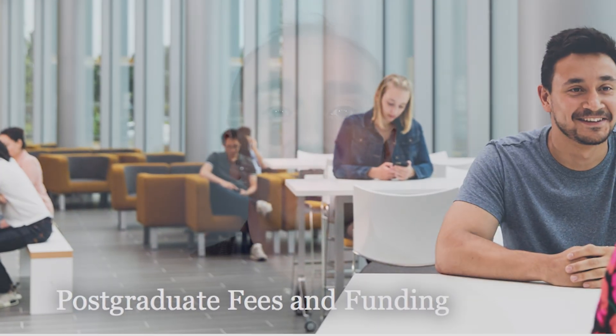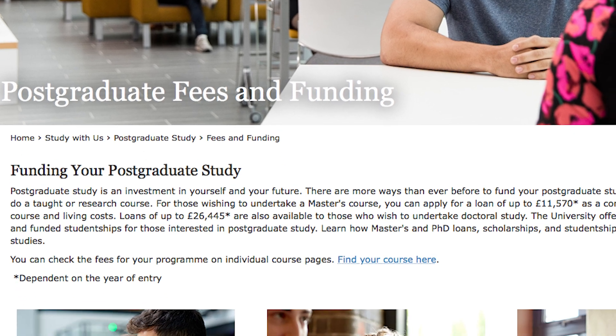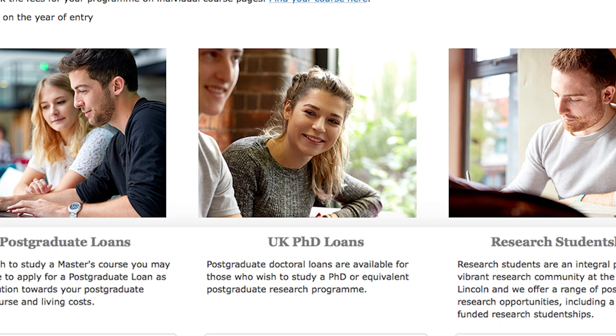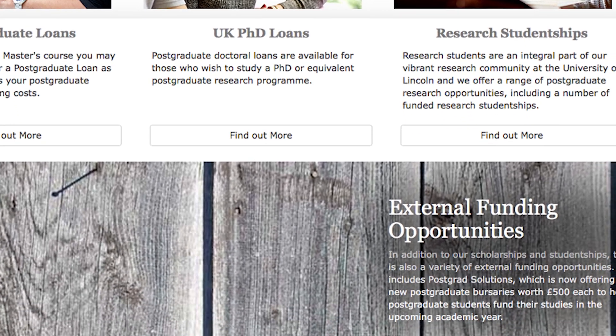The University has different scholarships which you may be eligible for, including a South Asian Scholarship and an Africa Scholarship. You may also be eligible for a postgraduate loan to cover fees and living expenses for your period of study.